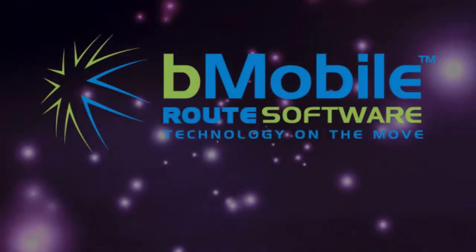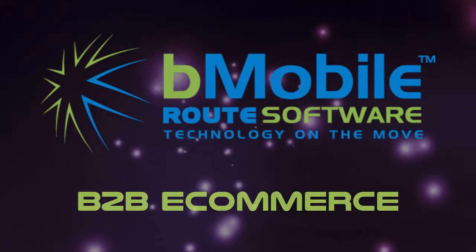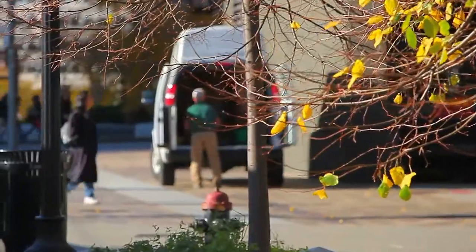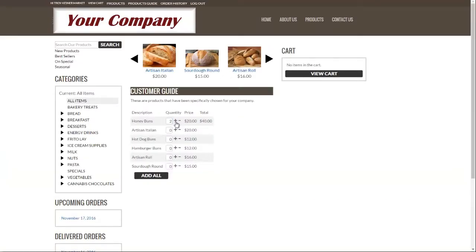Your business is open 24/7, 365. Now available from B-Mobile Route Software: a B2B e-commerce solution that automates the entire route sales process from order to delivery. Customers can log into your custom-built B2B e-commerce website and enter their pre-sale orders directly.